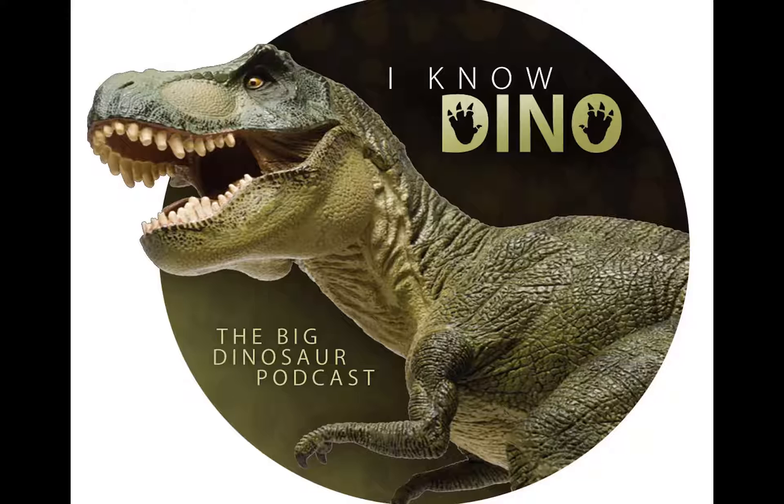There are two subfamilies of hadrosaurids: lambeosaurines, that have a hollow crest, and saurolophines, with solid crests. Pre-2010, most hadrosaurines were classified as saurolophines — we talk about that more in episode 31, Corythosaurus. Before, the group was known as Hadrosaurinae — hadrosaurs that for the most part didn't have crests — but then the genus Hadrosaurus was found to be more primitive, so the subfamily was renamed Saurolophinae.